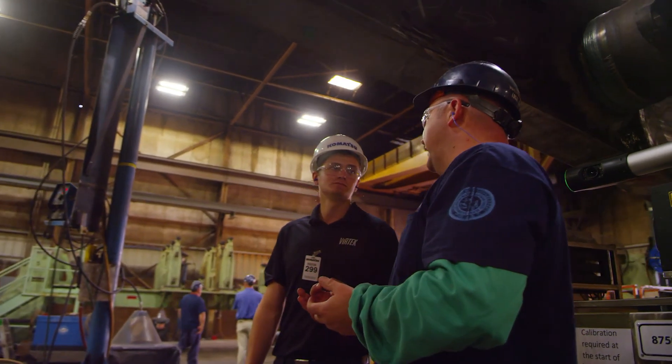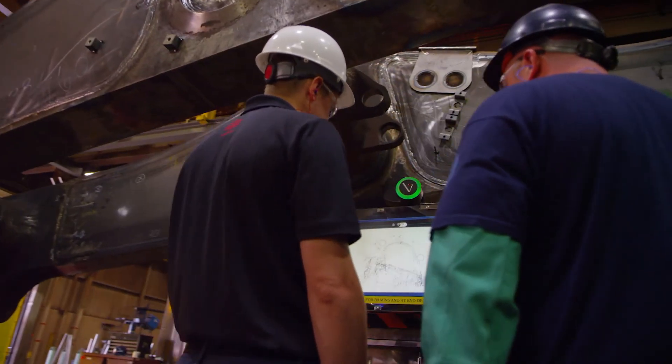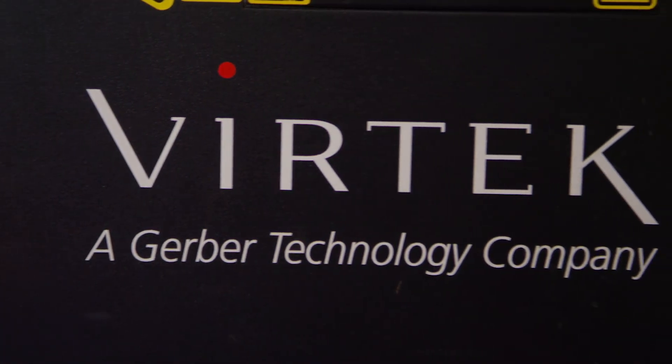My experience with Vertec has been very well received. They have always been there — they're an email away, a phone call away. I've always been able to get a hold of somebody and have my answer or my fix if I've had a problem within an hour or less.